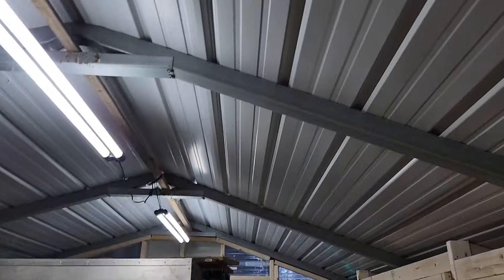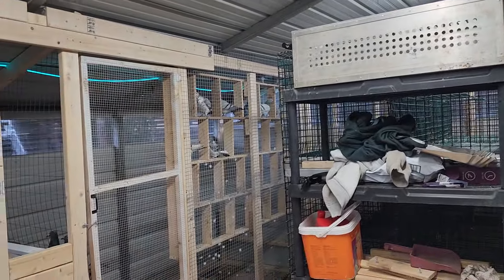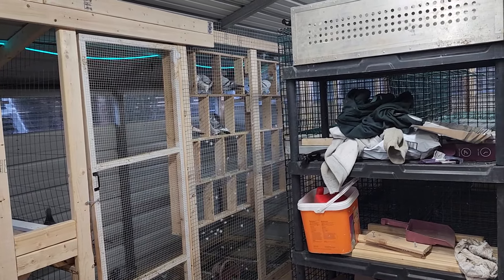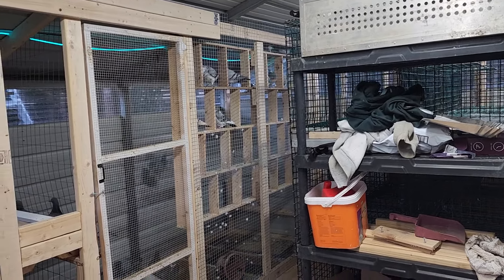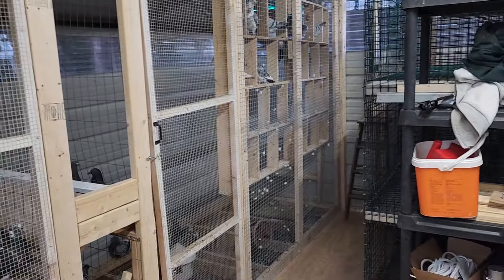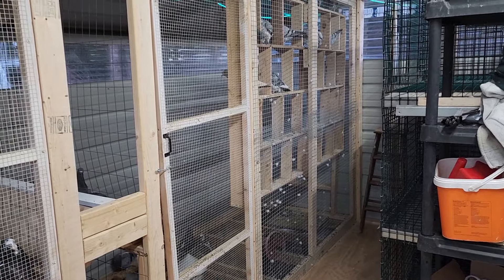So this was an old carport. I bought the house and it was already here — 18 by 24, I think is what it is.